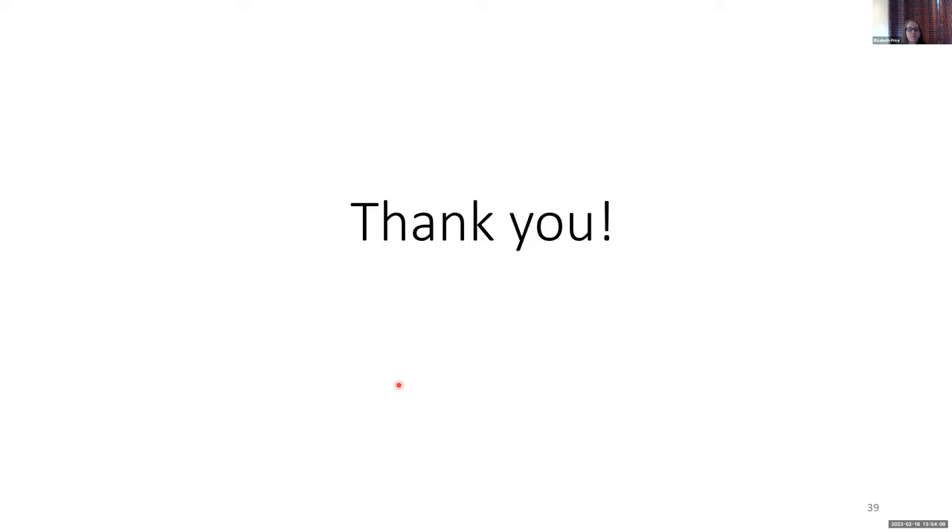We have about five minutes for questions — that's the end. Thanks, Elizabeth. That was fabulous. I do have some questions in the queue. Somebody asked early on about the X pattern — they weren't sure they were seeing it. Can you go back to your slides? I need to start sharing again.